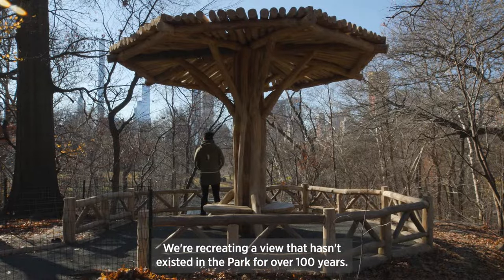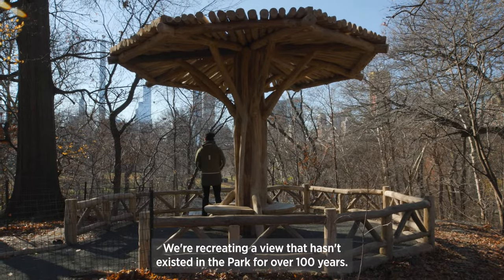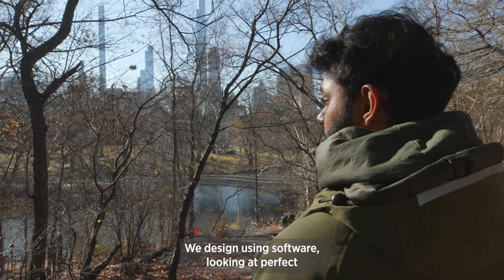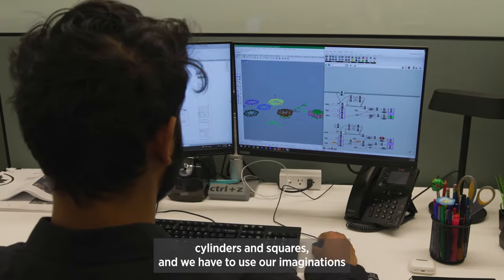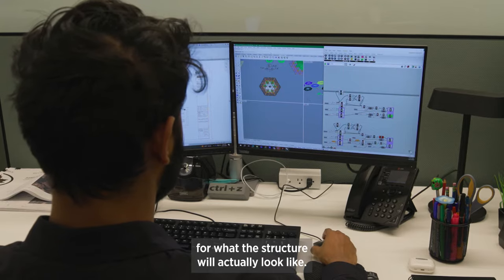We're recreating a view that hasn't existed in the park for over 100 years. We designed using software looking at perfect cylinders and squares, and we have to use our imaginations for what the structure will actually look like.